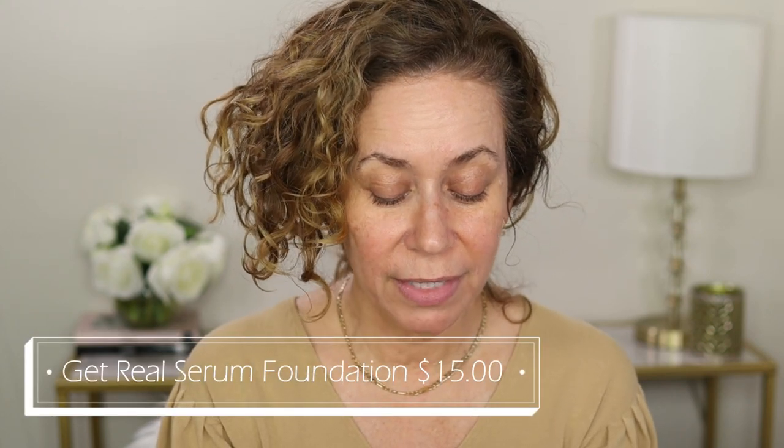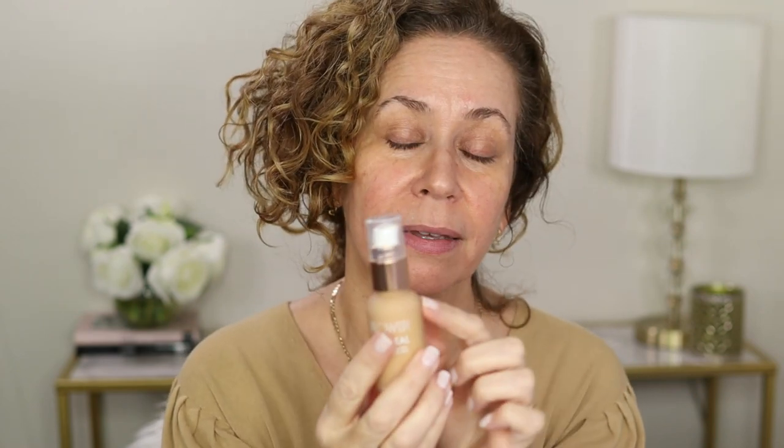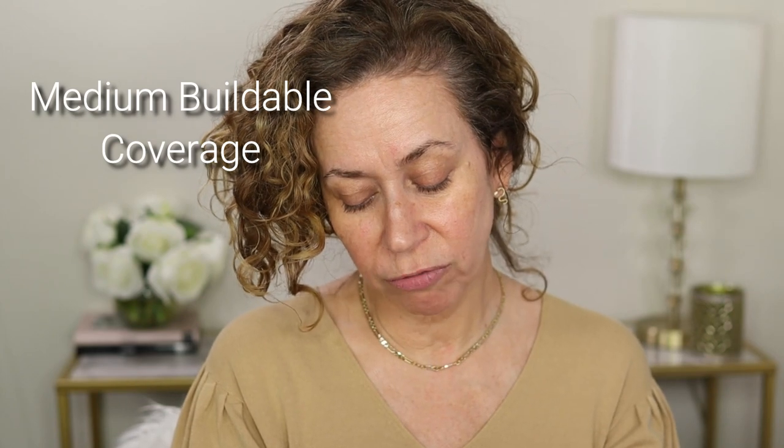This is Flower Get Real Serum Foundation. I got mine in Natural Beige M1. I really like it — it's glass, so I'm a little nervous because I have a glass top here, and I constantly have to be careful they don't break.